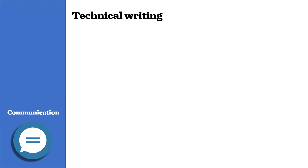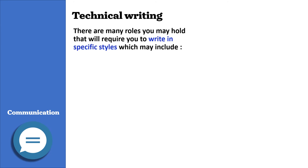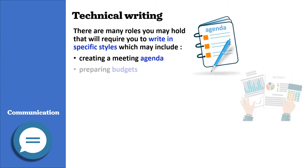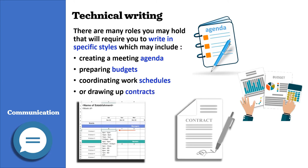Technical writing. Another common form of communication is technical writing. There are many roles you may hold that will require you to write in specific styles, which may include creating a meeting agenda, preparing budgets, coordinating work schedules, or drawing up contracts.